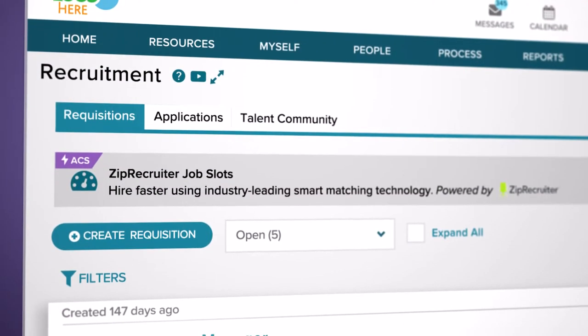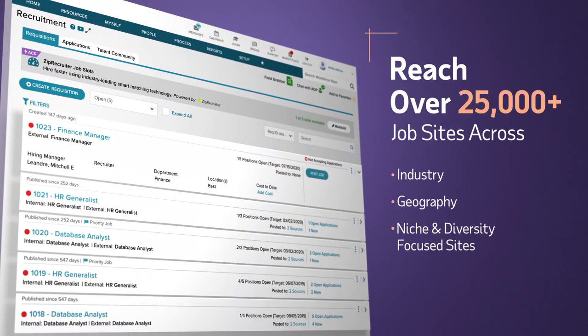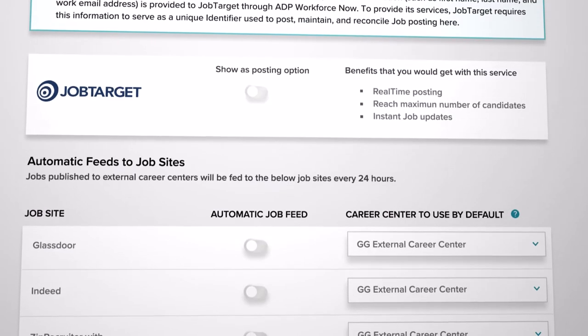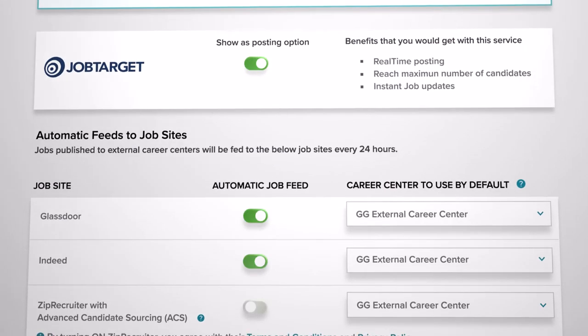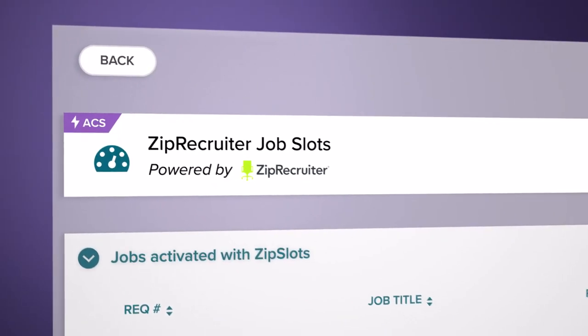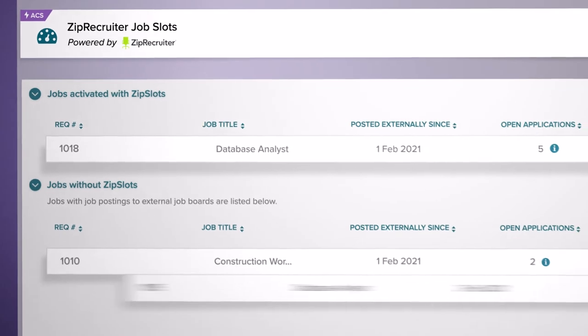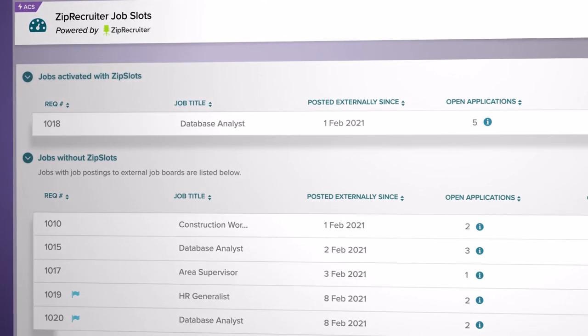You can have your job stand out from the competition in the places candidates are already looking for open roles. WorkforceNow recruitment lets you seamlessly advertise and manage requisitions across top job sites. Plus, as part of ADP's partnership with ZipRecruiter, you can find qualified candidates faster with embedded access to ZipRecruiter's flexible job posting and industry-leading smart matching technology.